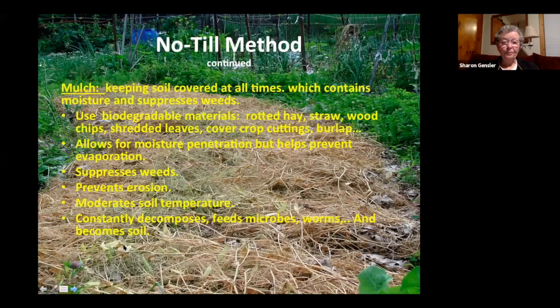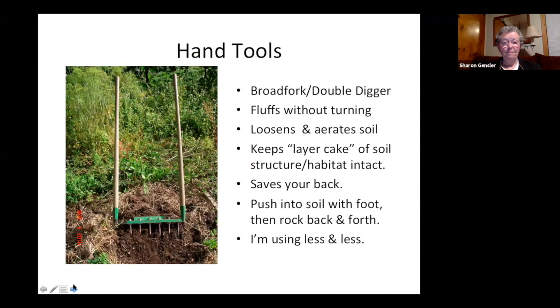The other part of no-till is mulch, mulch, mulch. Wherever possible, have green living matter for photosynthesis, but where you can't, put down some mulch. It keeps your soil warm and moderates temperature. You need to pull it off in early spring if you want to warm the soil for planting — it'll keep it cool otherwise. But mostly it's decomposing slowly, feeding your microbes, worms, and all kinds of good soil creatures.